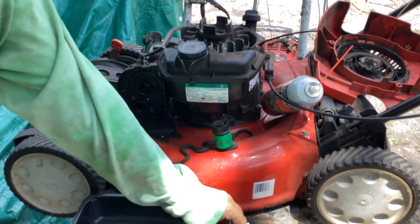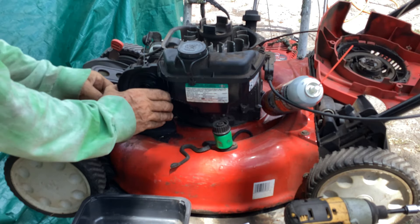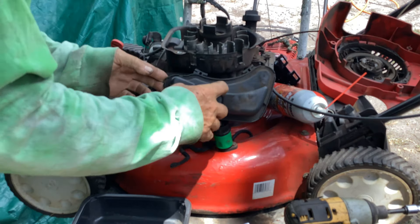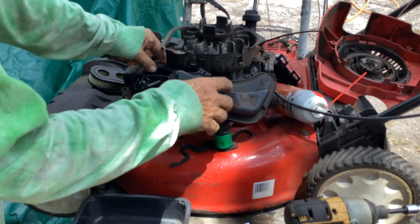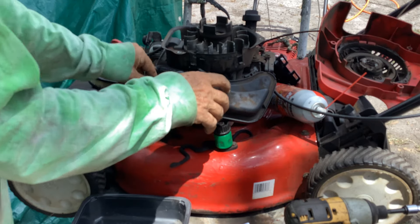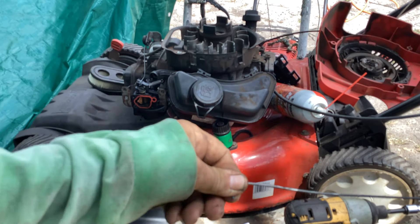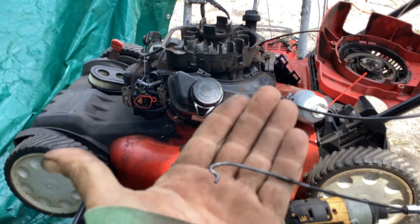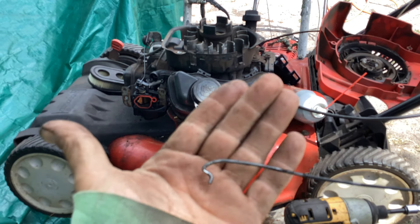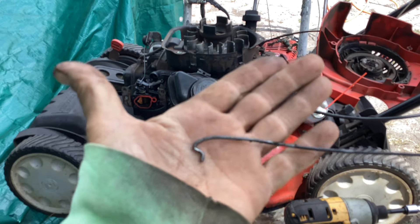Seven millimeter on the screws - smaller screws that go into the carb. Somebody's messed with this. The linkage just popped out of the carb on its own - see how that's bent down? I don't know why they did that, maybe they were trying to get some better RPMs out of it. Yeah, that's not the way to do it.